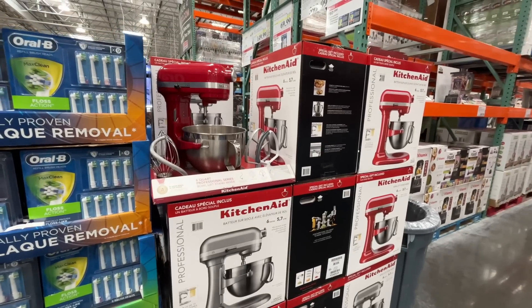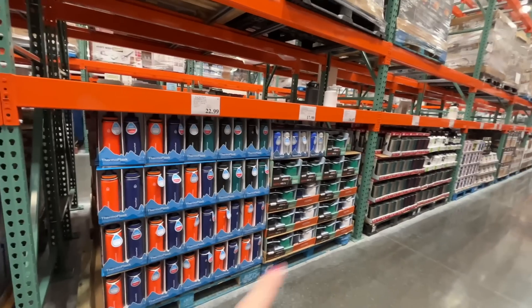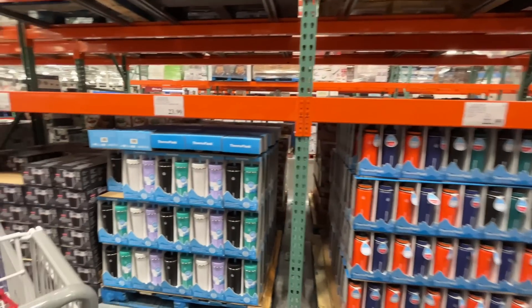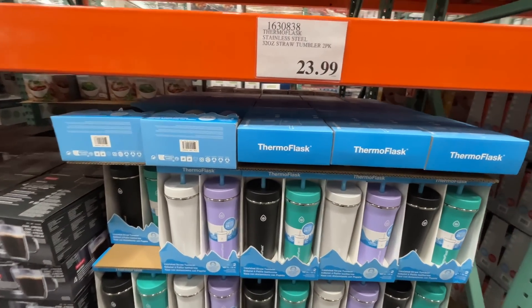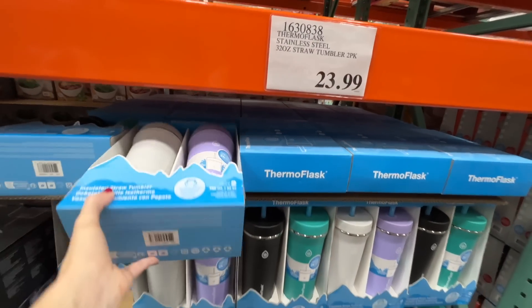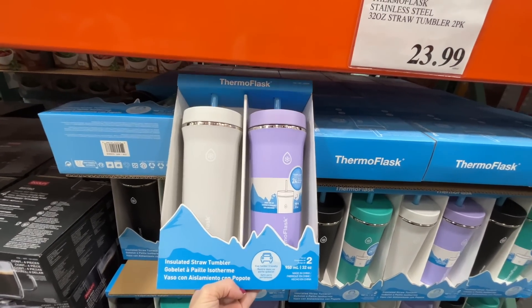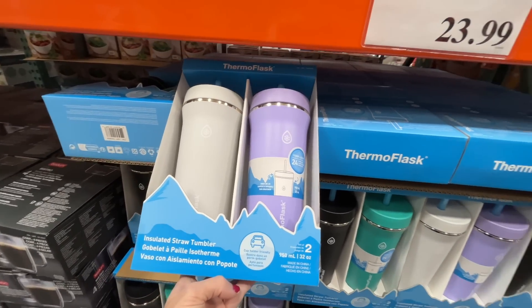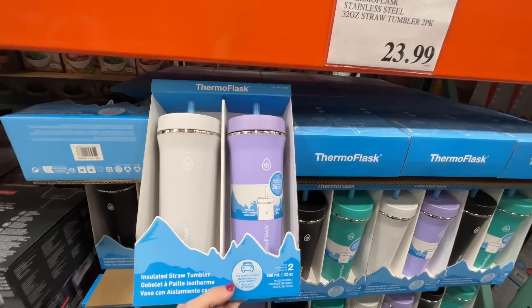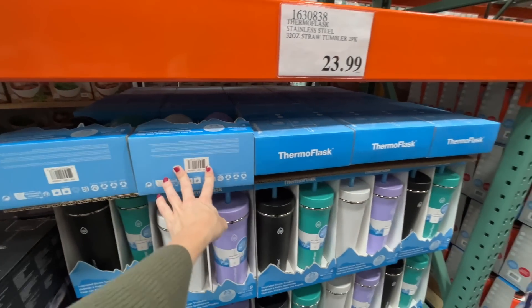I love water bottles — these ones with a straw, insulated, 32 ounces, and $24. One dollar for each hour it stays cold! There's also a double-walled glass mug, four-piece for $26.